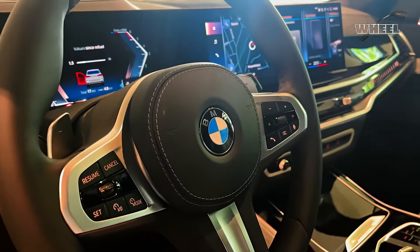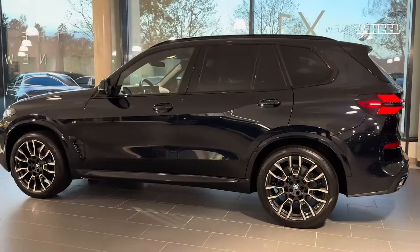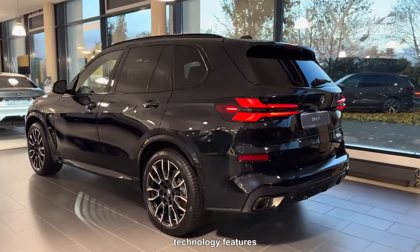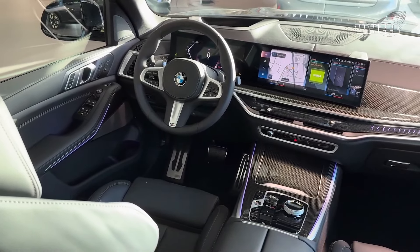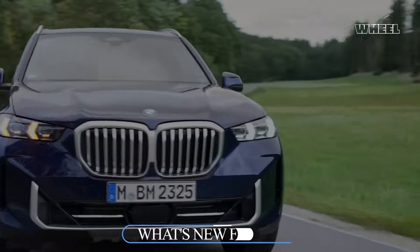Inside the SUV, you'll find a cabin adorned with premium materials, consistent with BMW's commitment to quality. Like other BMW models, it incorporates cleverly integrated technology features. Notably, there's a sleek curved digital display that spans almost the entire length of the dashboard, a thoughtful design that enhances the overall driving experience.